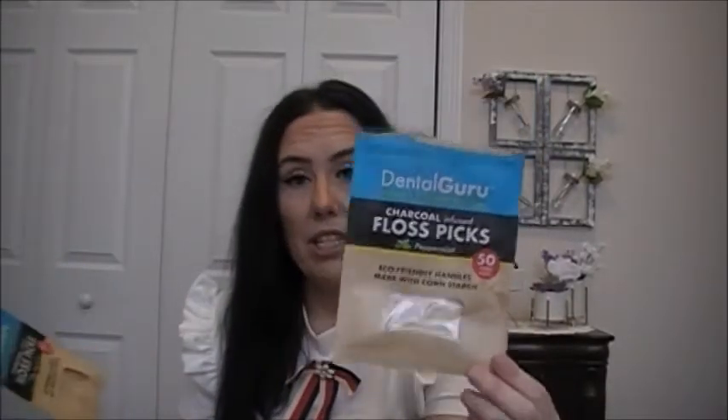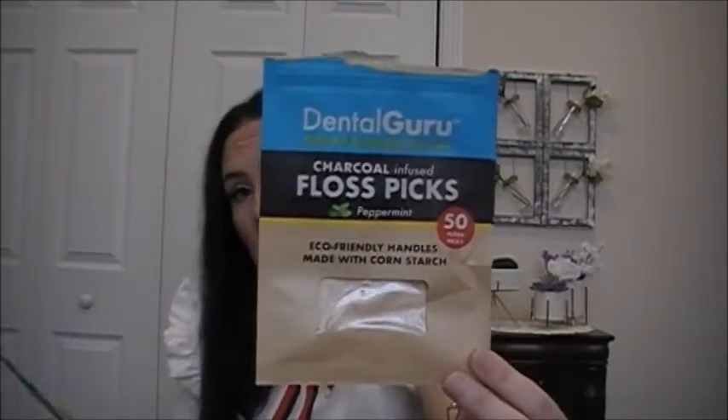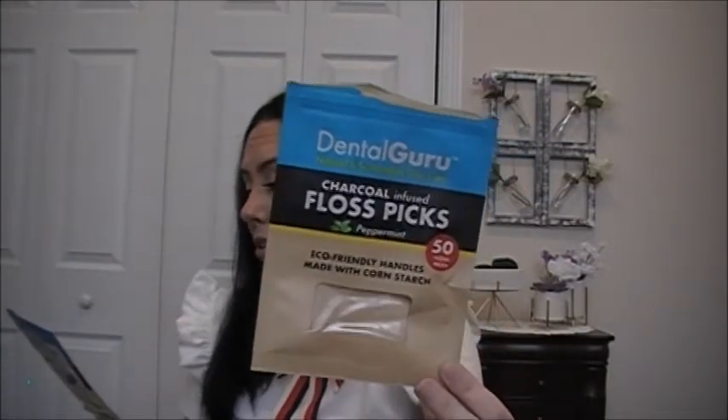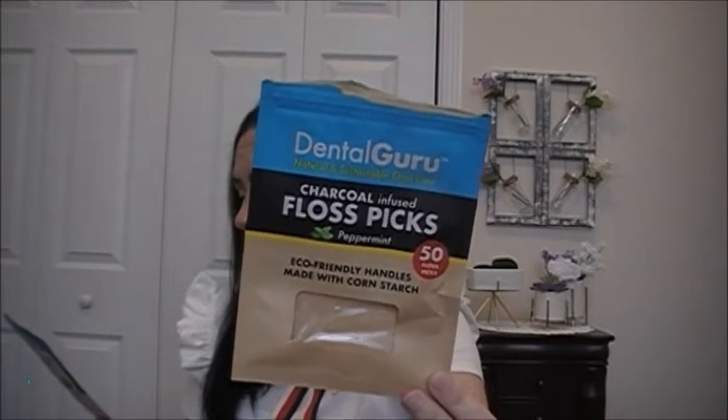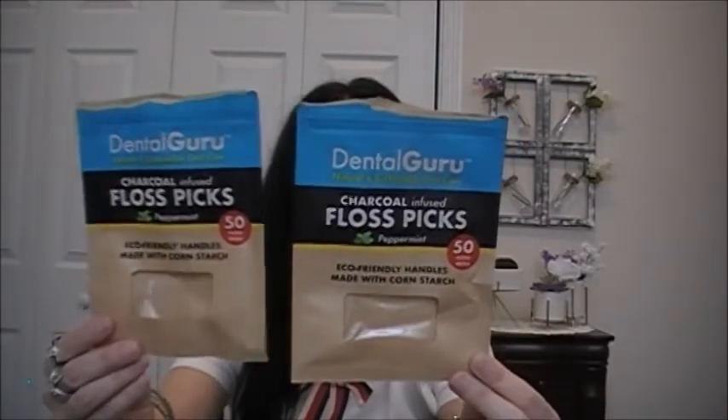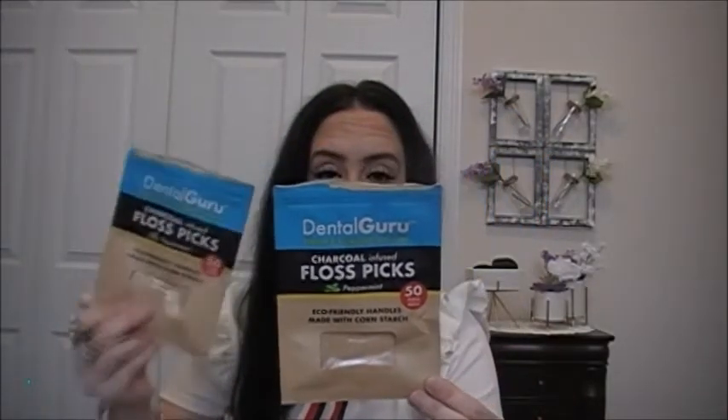I can take or leave the charcoal toothpaste, toothbrushes, and floss picks. The floss picks are by Dental Guru — charcoal infused, peppermint, natural, and sustainable oral care. You get 50 picks and it has a kind of thick string. I have two packages because I emptied them into a container on my bathroom counter where I keep my floss picks, next to a container of Q-tips.